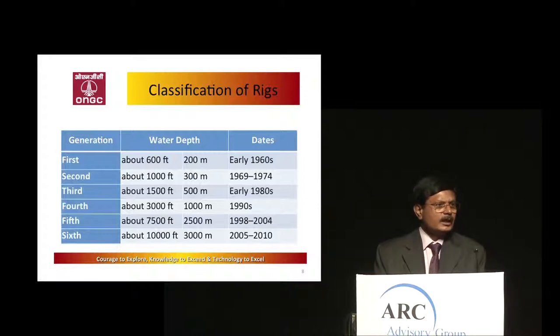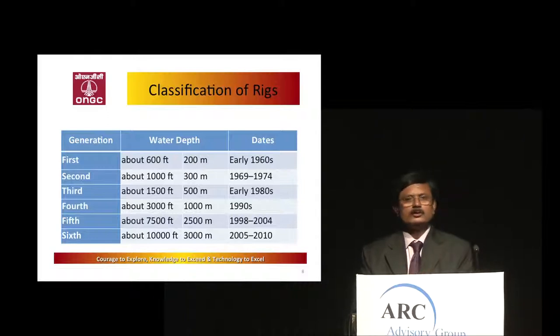For the first to fourth generation rigs, which are now 25 to 30 years old, we are facing problems because the equipment has become old and we need to add new equipment, new sensors, new things. That is creating problems and the players are not available. For new rigs, shipyards are available and people are doing well.